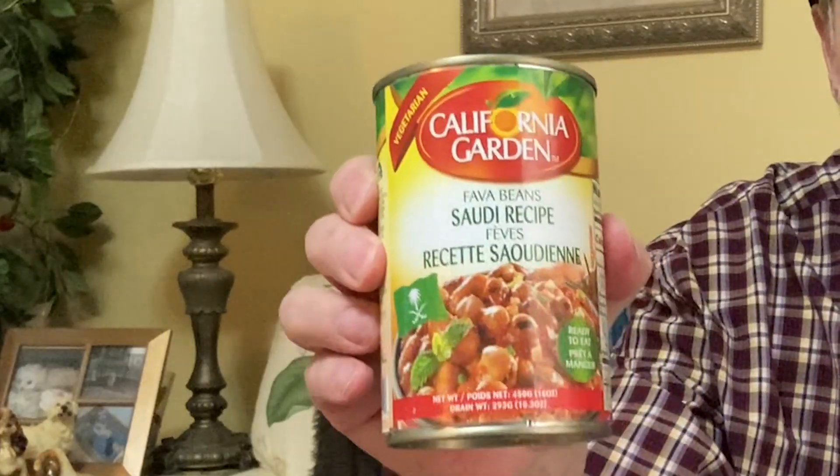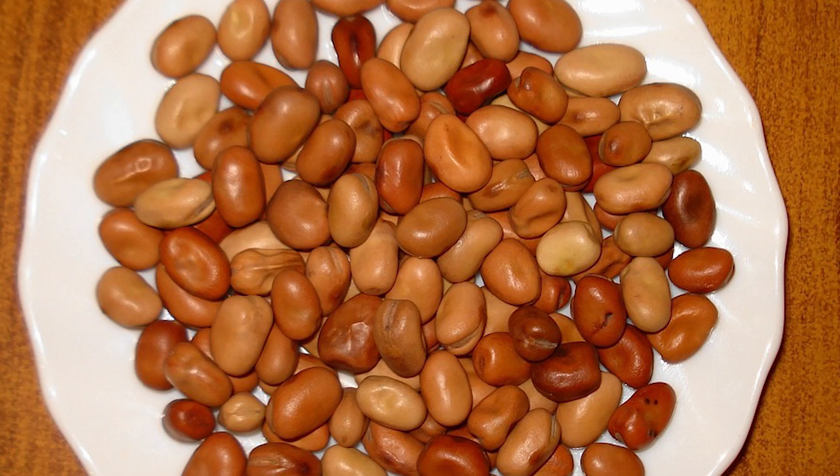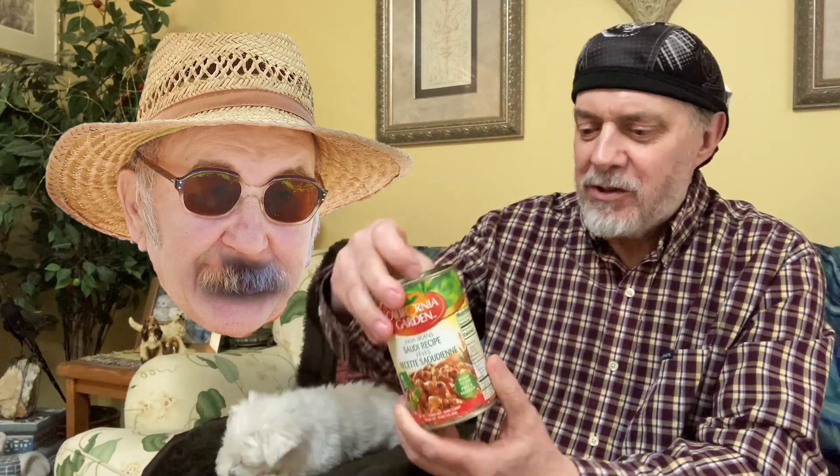We have a Lebanese recipe, an Egyptian recipe, a Palestinian recipe, and a Saudi recipe. So you meant Middle Eastern, not 'mid-east' — there is a difference, in case you didn't know. The main ingredient in pretty much all of these is fava beans, but there are other differences in each one, so let's dive right in.